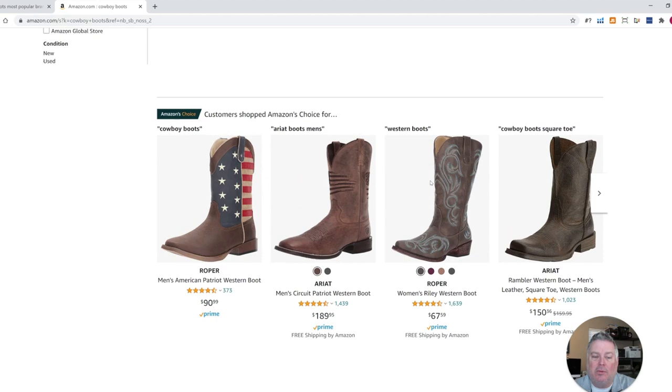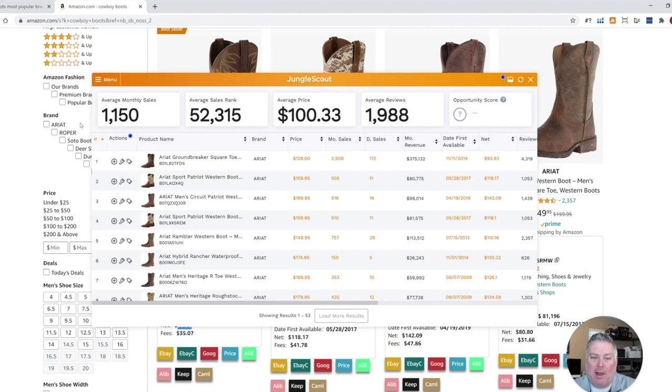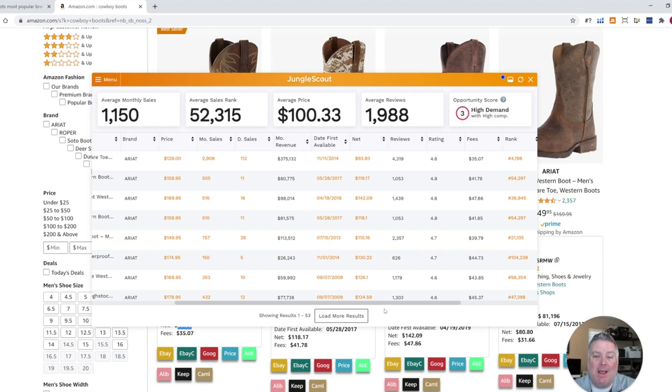The next thing I like to do is use an extension called Jungle Scout. If that's something you're interested in, I'll include a link in the description. Basically what it does is save you a tremendous amount of time — there's really no way to do reverse sourcing easily without a tool like this. I use this one and Helium 10 as well. What it does is go through and pull in a number of results — this one is going to pull back 53. It gives you all the data in one easy-to-find place.